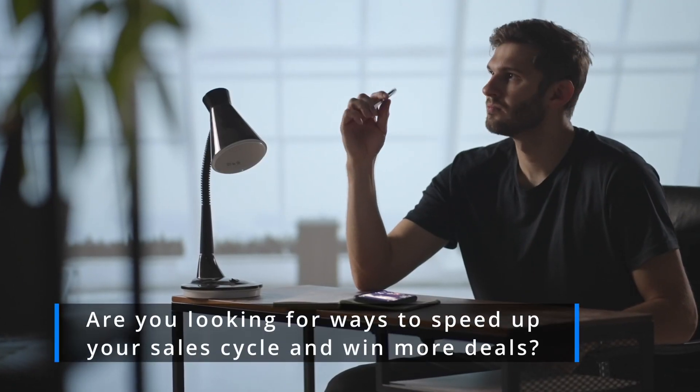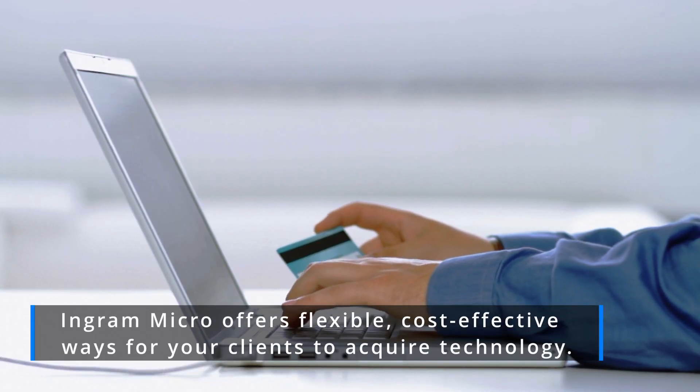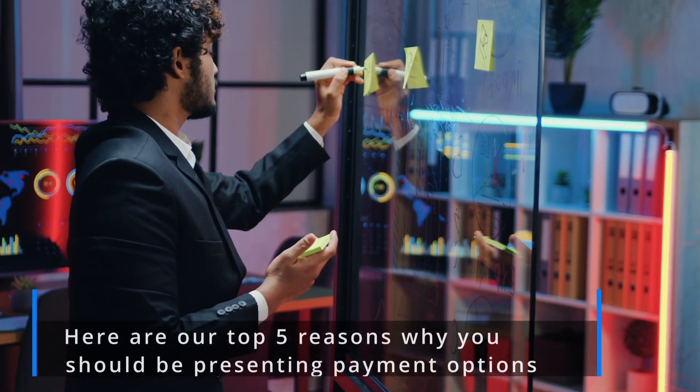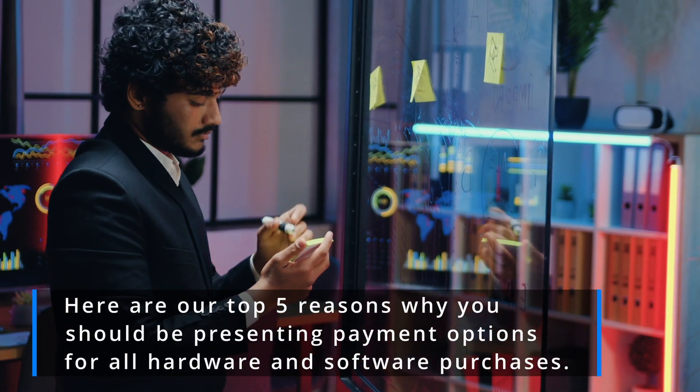Are you looking for ways to speed up your sales cycle and win more deals? Ingram Micro offers flexible, cost-effective ways for your clients to acquire technology. Here are our top five reasons why you should be presenting payment options for all hardware and software purchases.